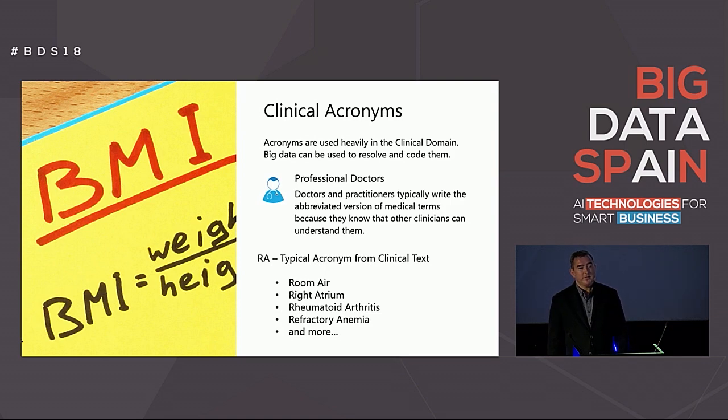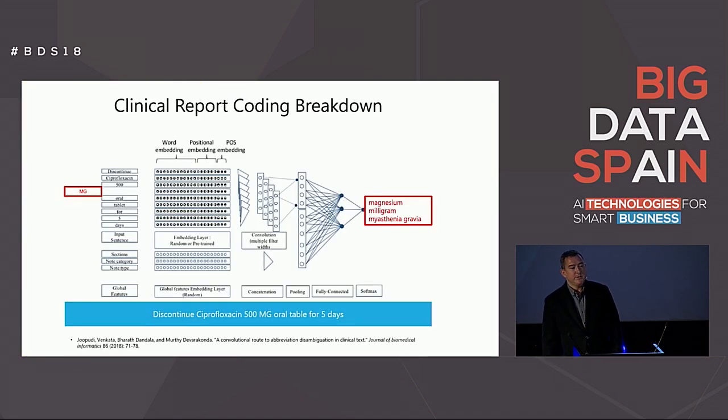Typical acronyms that most of us have heard are things like BMI — body mass index — EHR, ER — emergency room. However, in the medical domain, there are thousands of acronyms that most professional doctors know. The task of resolving and expanding an acronym such as RA to room air can help decode the written text. The expansion can be done using a statistical model as well. One of the latest machine learning techniques uses what are called word embeddings and a convolutional deep learning model to break down and classify acronyms such as MG to milligrams.